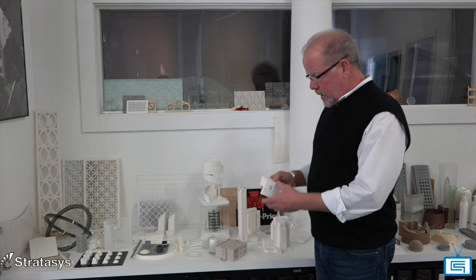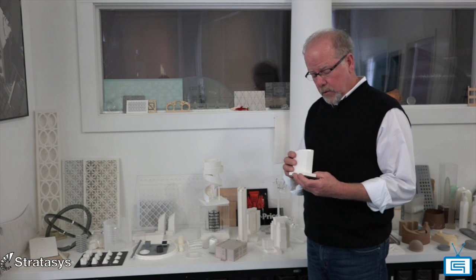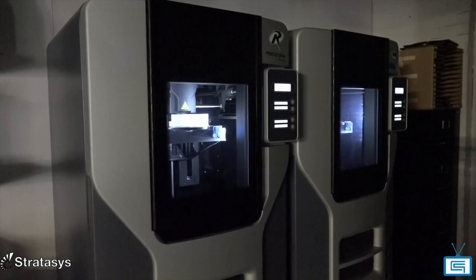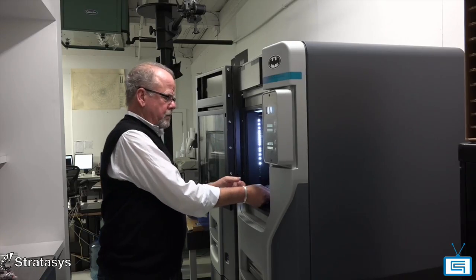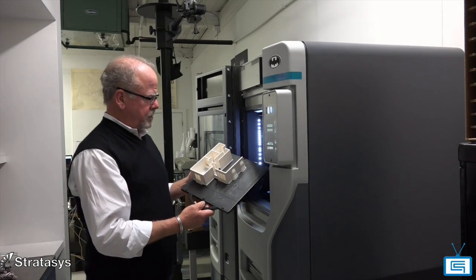Today, a client will call us Friday night and say, 'Kenny, we've got a meeting Monday morning and I need 3 buildings, 3 studies — can you do it?' Absolutely. We load the machine up, it works all weekend, and Monday morning the client has 3 studies to show instead of one that would take a week.